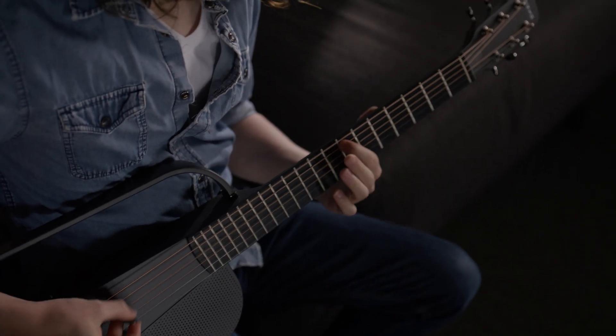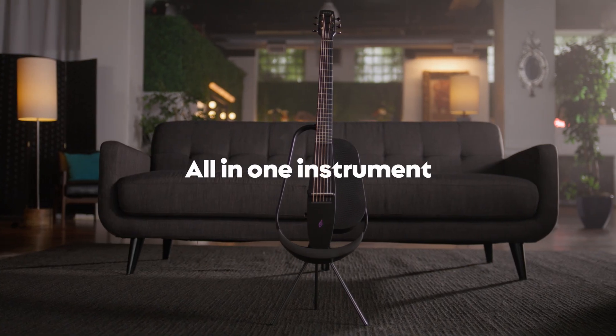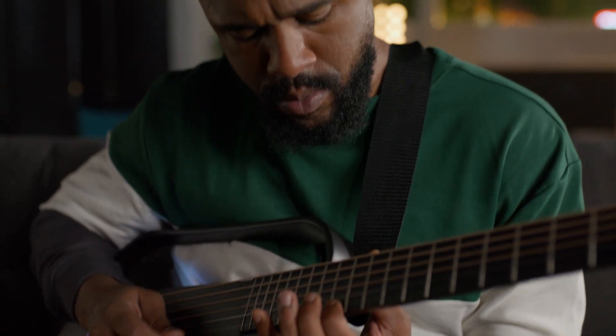Experience the future of guitar playing with the NEXT G2. This all-in-one instrument combines the versatility of a traditional acoustic guitar with the power of advanced audio technology.